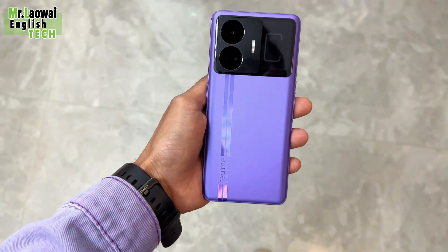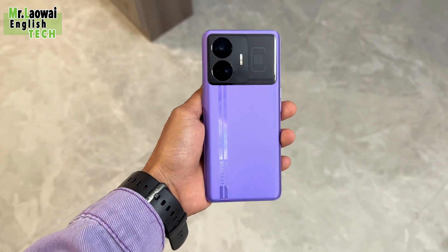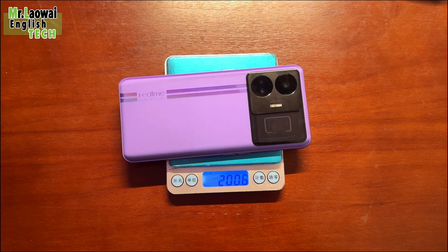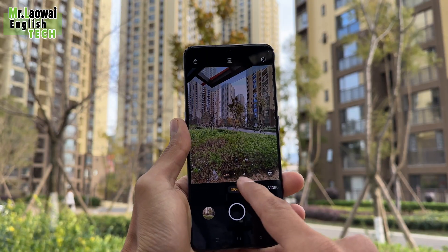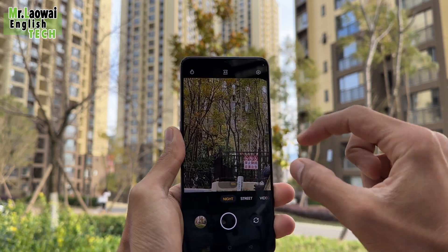The 240W version comes with 16GB RAM and either 256GB or 1TB storage. The GT Neo 5 150W can be purchased with either 8GB, 12GB, or 16GB RAM, while storage is always 256GB UFS 3.1 internal storage.